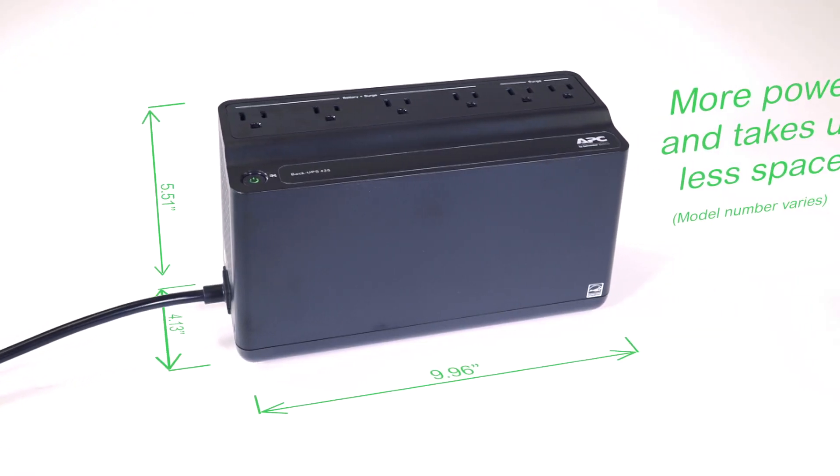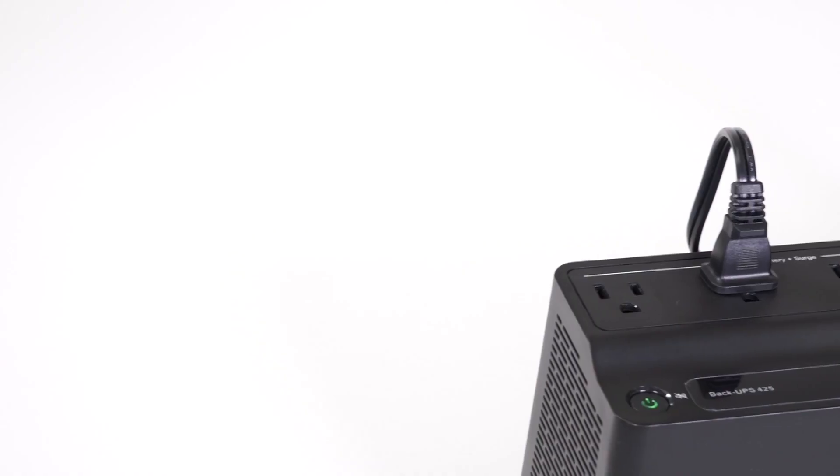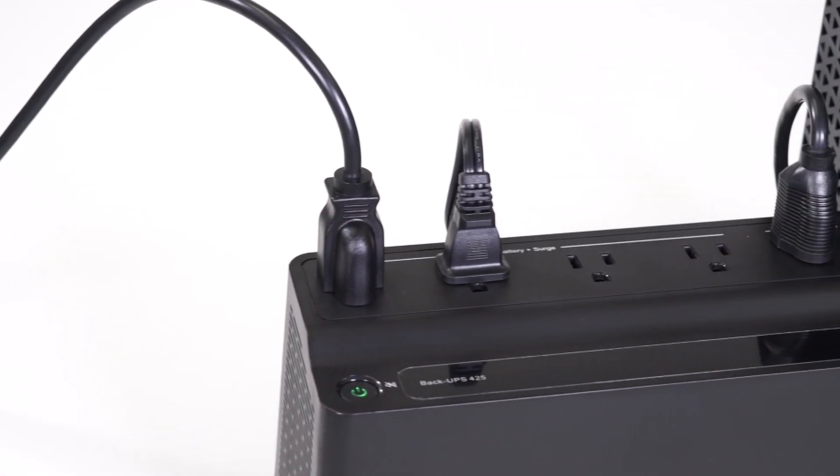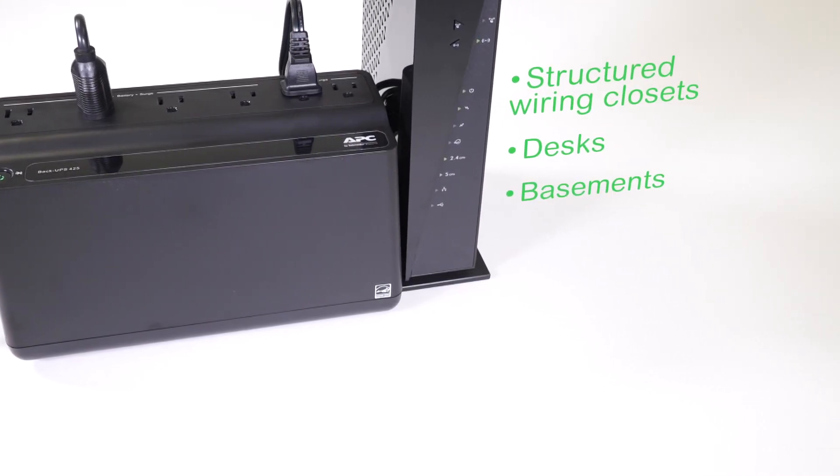The smaller and lighter design with keyhole sockets on the back of the unit allows you to easily relocate and position your UPS in any environment, including mounting the UPS in structured wiring closets, behind desks, in basements or garages.